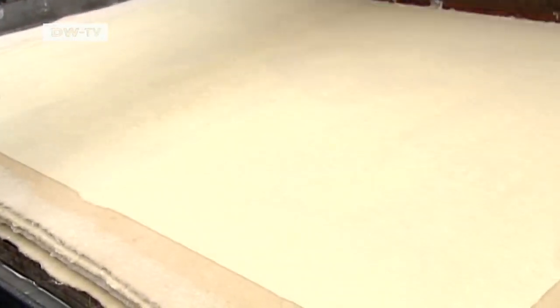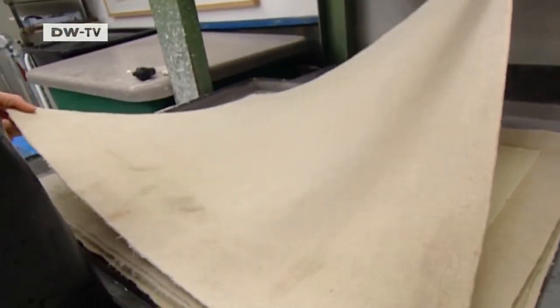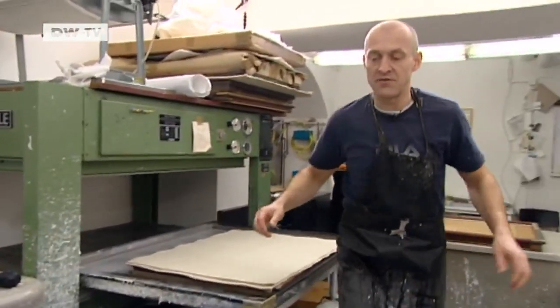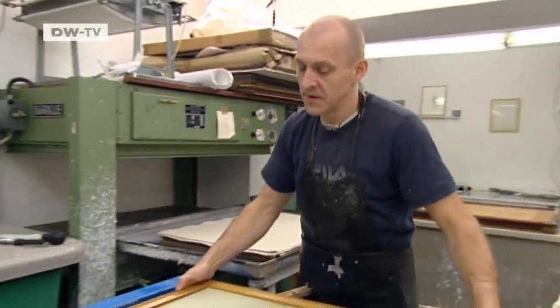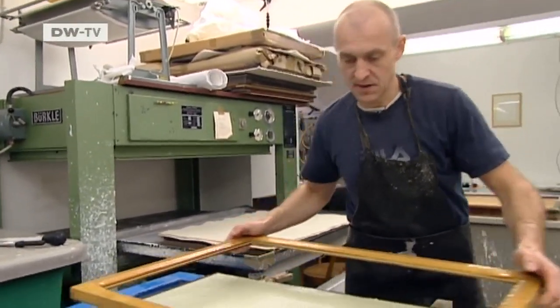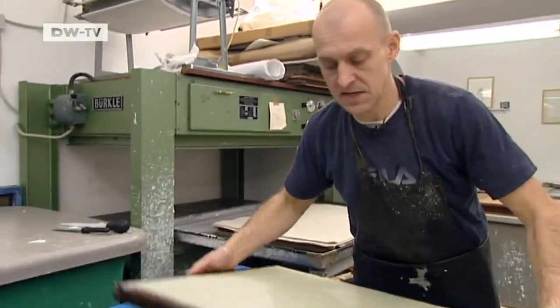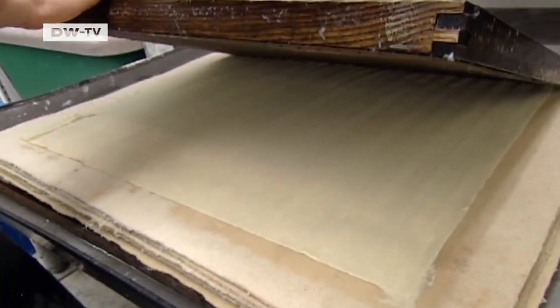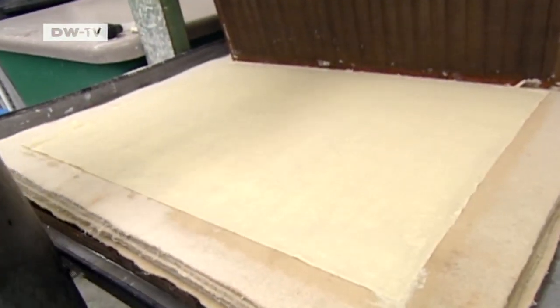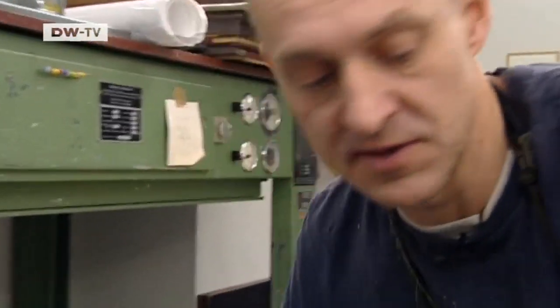These days, few people still command this age-old art. When I'm making paper, I have to be careful that every sheet is consistent, which means always taking the same amount of fibers and checking that right and left, top and bottom are even. The fibers are different, and I have to remember how I made it, and sometimes even tailor my movements to the paper.